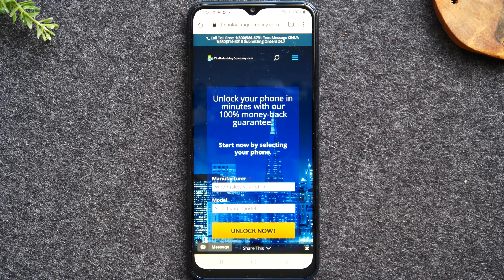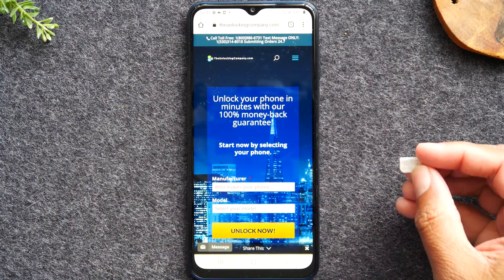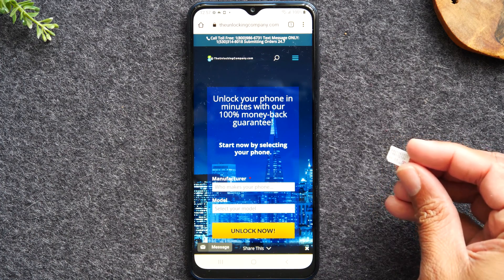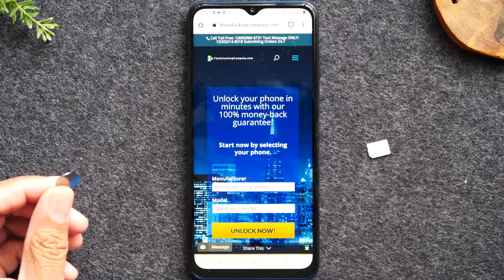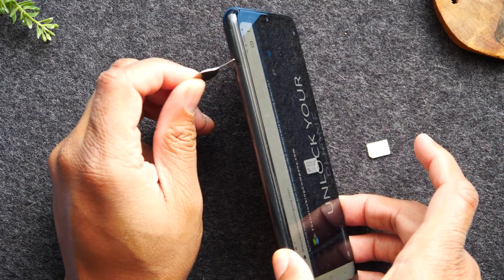Once you receive the email with your confirmation and the final unlocking instructions, you'll want to get a SIM card for the new service you want to use the phone with. In this case I want to use it with T-Mobile, and I'm just going to use my SIM tool to pop out the SIM card — you'll find that SIM slot on the left side of the phone.